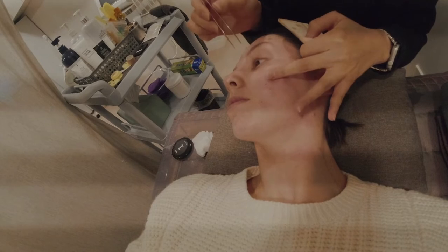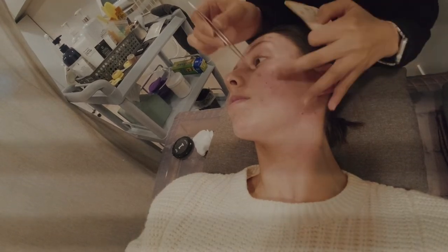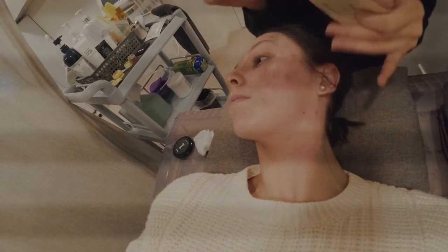Once that was done they took me to put some cream onto the spots and then put patches on top of all of them, and then that was me done. They also told me to go and buy some patches myself because I would need to keep replacing them. The whole experience was really short and easy.